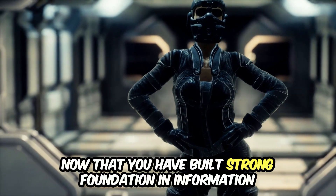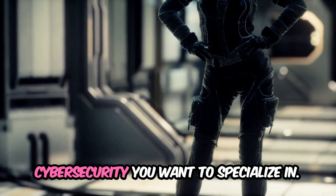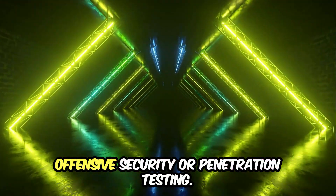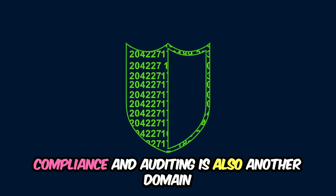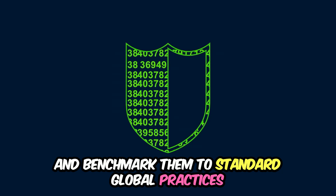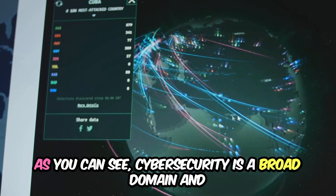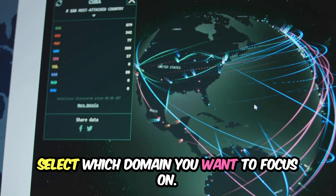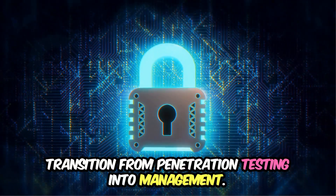Now that you have built a strong foundation in information technology and grasped the basics of cybersecurity concepts, it's time to start thinking about what area of cybersecurity you want to specialize in. You can specialize in offensive security or penetration testing, blue teaming and security operations center, compliance and auditing — where you benchmark security practices against standards like ISO 27001 or COBIT — or computer and digital forensics. Cybersecurity is a broad domain, and to build a solid career you have to decide which domain to focus on. Of course, many professionals shift from blue teaming into compliance and auditing, and some transition from penetration testing into management.